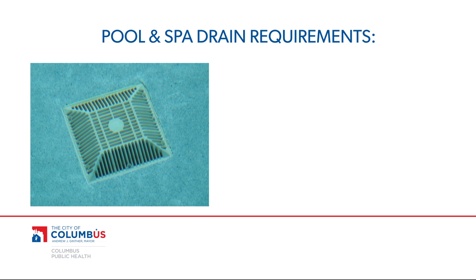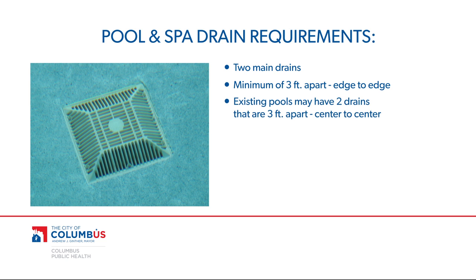All newly constructed pools and spas are required to have two main drains, a minimum of three feet apart, edge to edge. Existing pools and spas with two main drains, however, may have drains three feet apart, center to center. Pools also can have one unblockable drain, which must be greater than 18 by 23 inches.